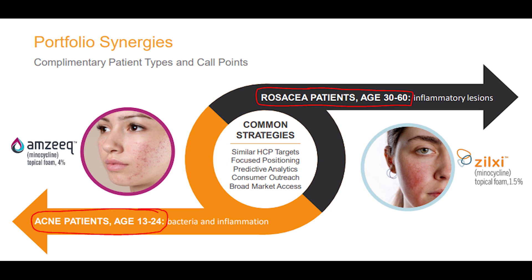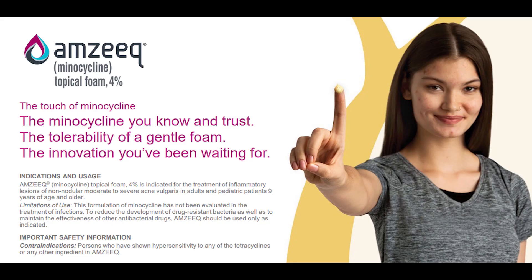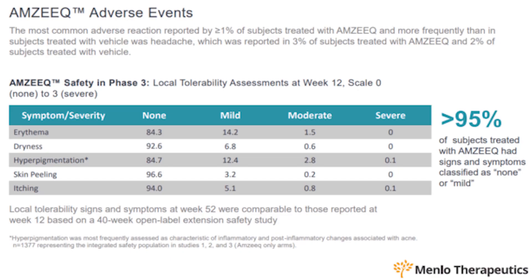Looking at growth moving forward, I see a big opportunity for patients to use their products for several years or longer. Amzeek is targeted to patients between ages 13 and 24, while Zilxy targets people ages 30 to 60, so between these two products the potential patient age range covers 13 to 60 years old. In their phase 3 trials, more than 95 percent of subjects treated with Amzeek had signs or symptoms classified as none or mild. I personally know people who've tried other acne drugs with severe side effects, so if this treats acne without those harsh effects, I can see it becoming the go-to drug doctors prescribe.